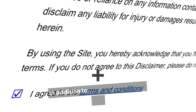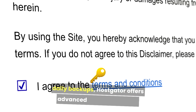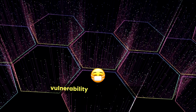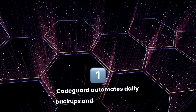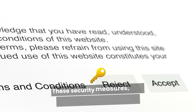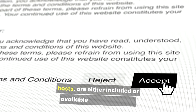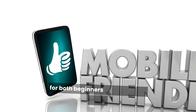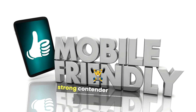In addition to free SSL certificates and daily backups, HostGator offers advanced security features like SiteLock integration, which provides malware detection, vulnerability scanning, and DDoS protection. CodeGuard automates daily backups and allows one-click restoration to previous versions of your site. These security measures — often optional or costly with other hosts — are either included or available at a reasonable price through HostGator, ensuring a high level of protection for both beginners and advanced users.